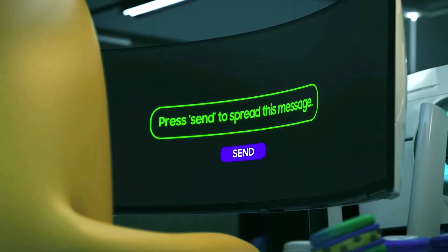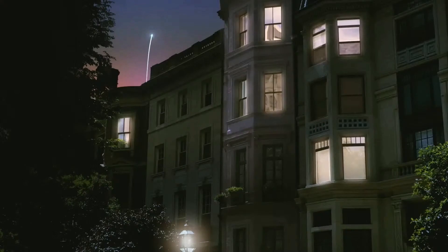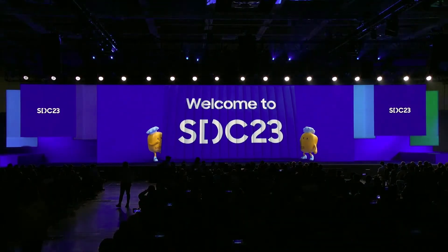Last year, SDC 2023 was on October 5 and they released One UI 6.0 to phones later in the same month. Samsung might do things similarly this year.